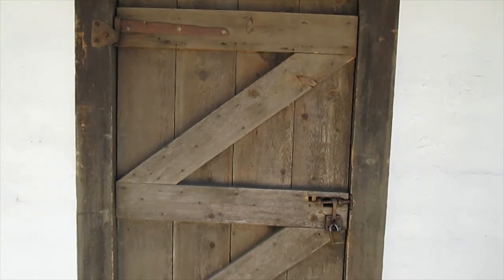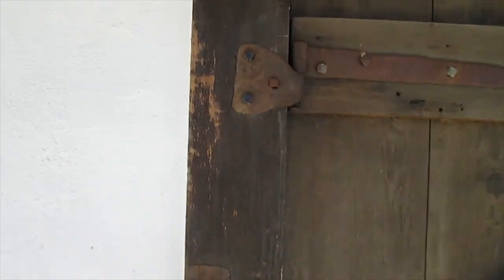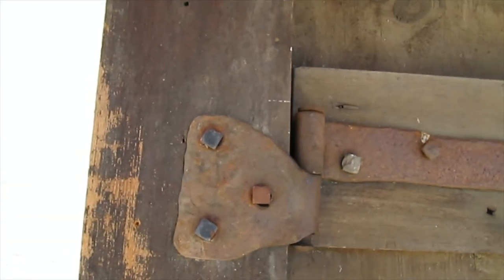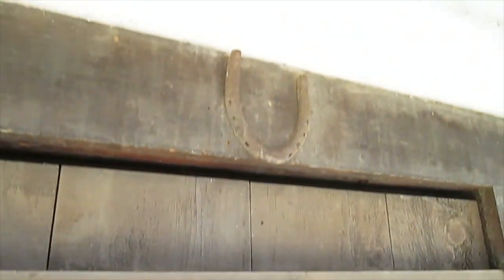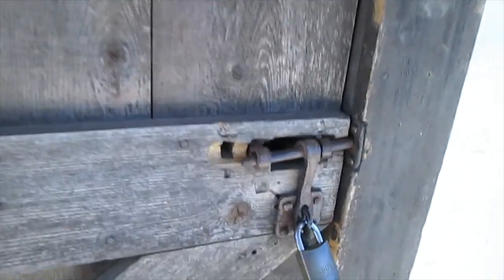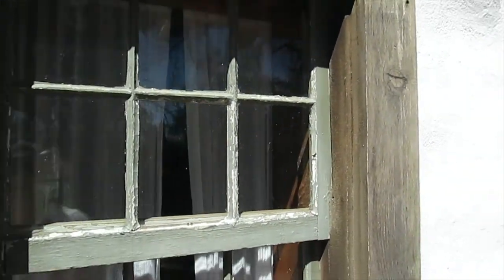Look at this door — it appears to be original. Old timey stuff. Check out this hinge — it's got a horseshoe upside down, of course, for good luck. I believe school kids come out here for a field trip sometimes. This thing even had a window — how cool is that for way back? And it looks like it opens.